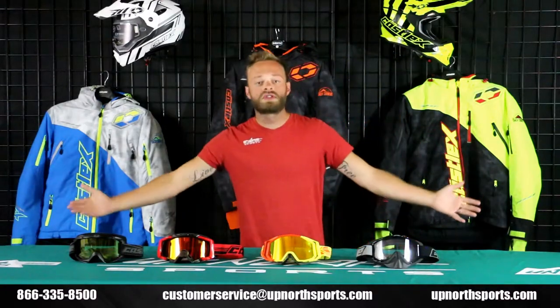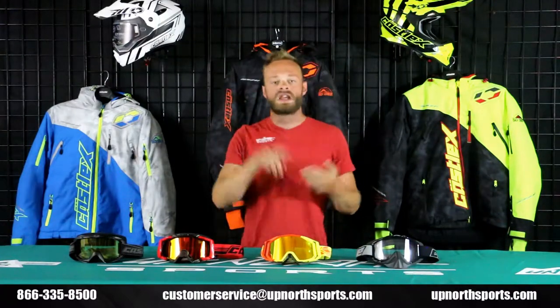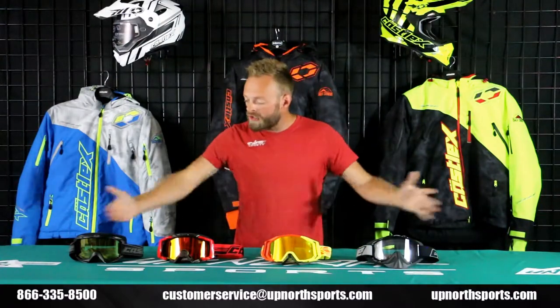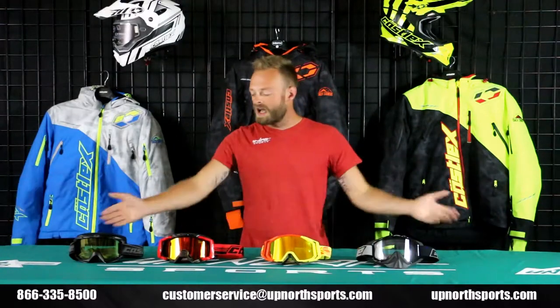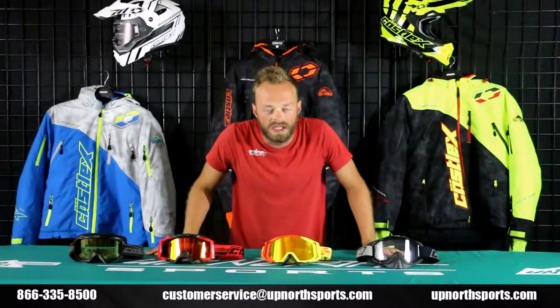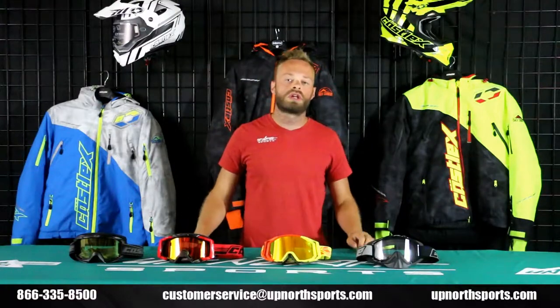Guys and gals, this is the Kassel goggle lineup. You can find them all at upnorthsports.com along with all the other incredible Kassel helmets you can pair them with. They have amazing dual sports, open face, and modular dual sports, and all these goggles work great with those. If you ever have questions about any of these goggles or any of the wonderful Kassel items we carry, always feel free to reach out to our customer service staff.